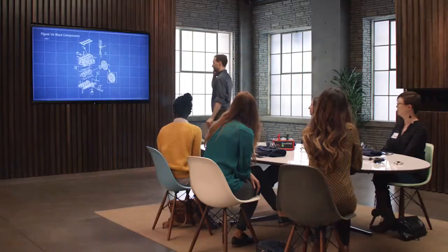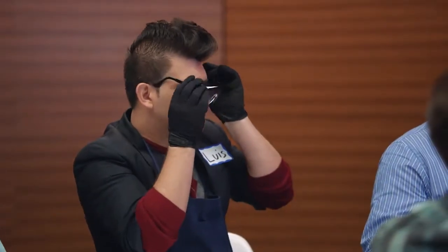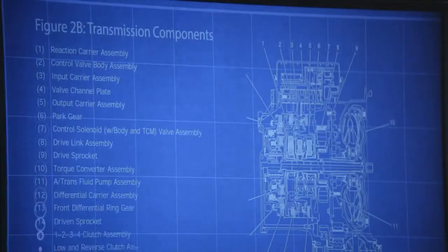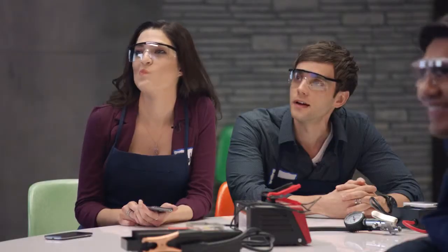Roll the schematics, please. This right here is your basic four-cylinder engine — that's going to be our patient today. Everybody familiar with the terms? Engine block, flywheel and the crankshaft? No. The injection valve — everybody knows what that is? No. No.